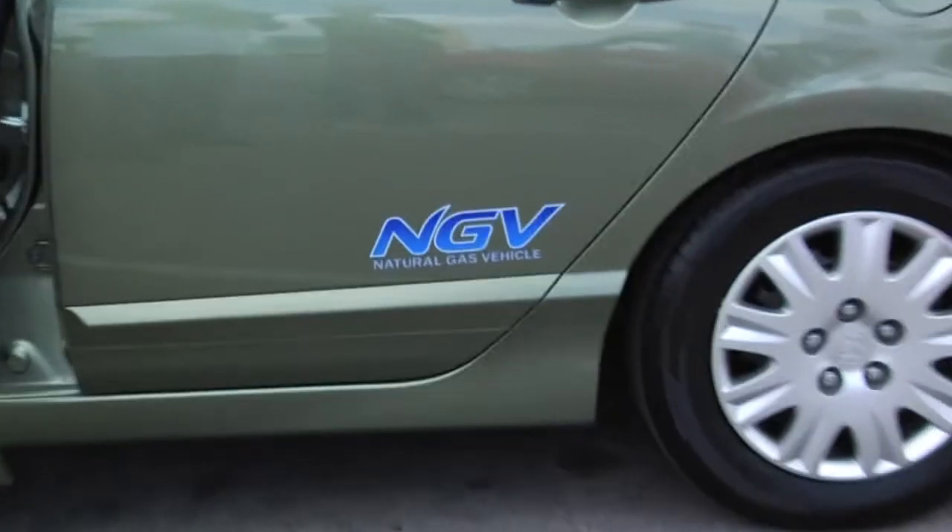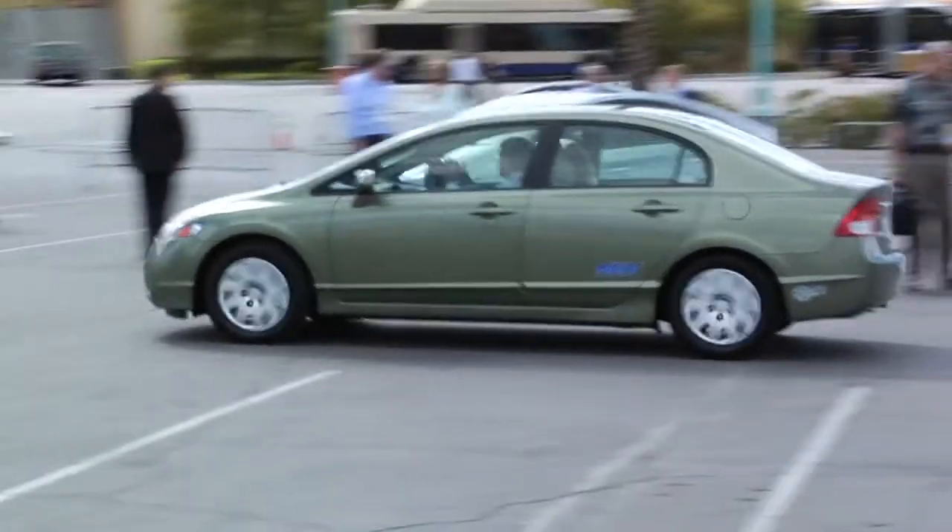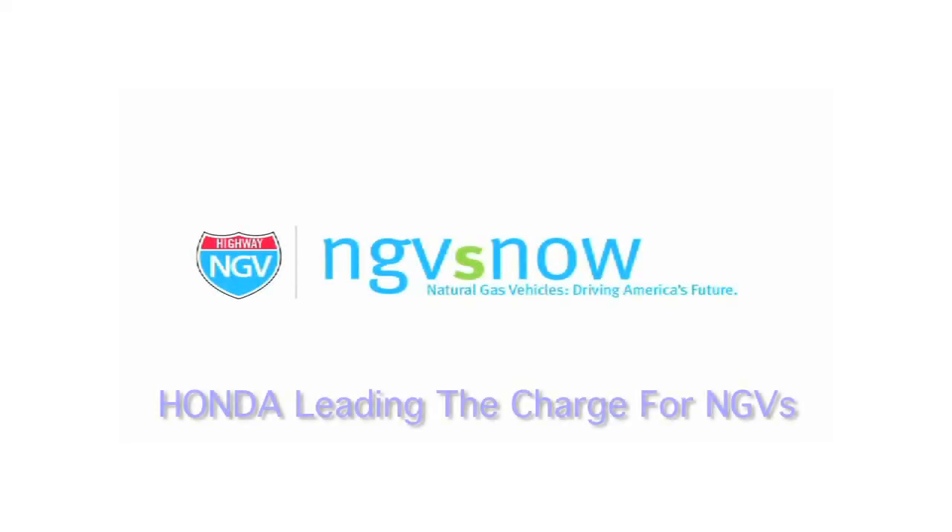Natural gas is domestically abundant — we have a tremendous amount here in the United States. And we're getting it from renewable sources like landfills and dairy farms, seeing the cost of natural gas offered to the public at a much lower cost than gasoline. So it's a great fuel to not only transition to today, but we know it'll be a great fuel for the future of our nation.